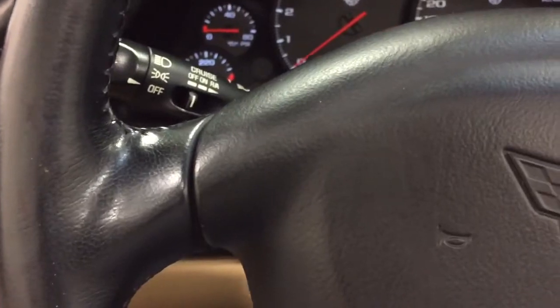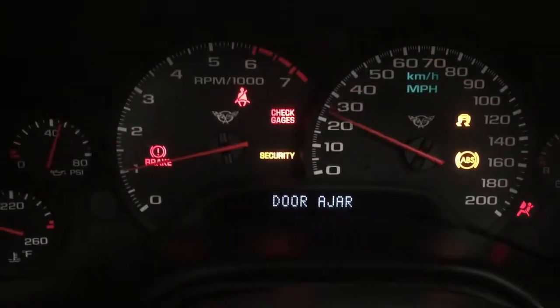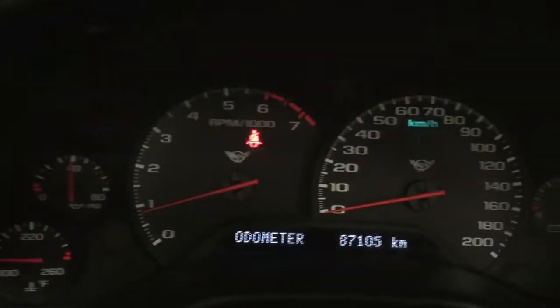So let me fire this one up and let's have a look. 87,105 kilometers — just a nice car.